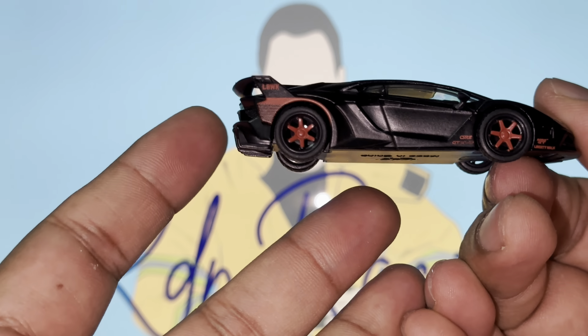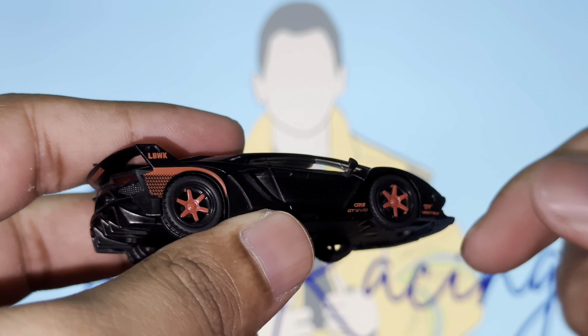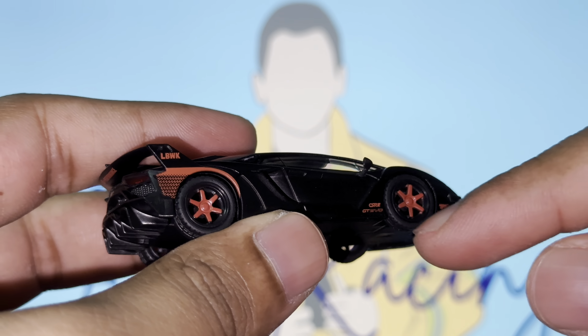We've got rubber side mirrors, so you've got to be careful because more often than not these tend to fall off. Decal-wise, we've got the LBWK logo right there with red accents. We've got 'GT Evo' written here, it says 'Liberty Walk,' and Mini GT's logo is right here as well — a very nice subtle detail I did not notice until just now.